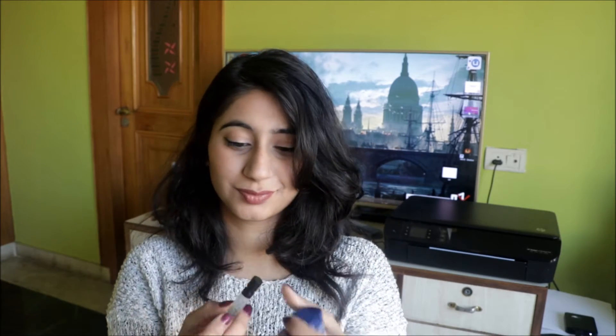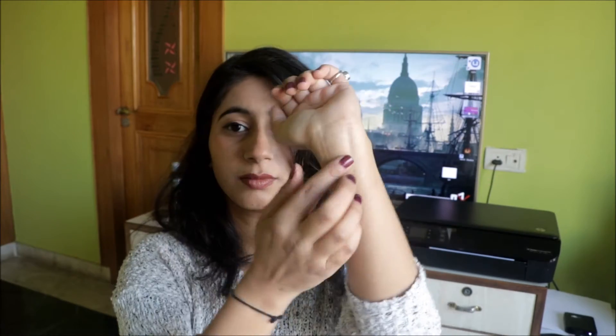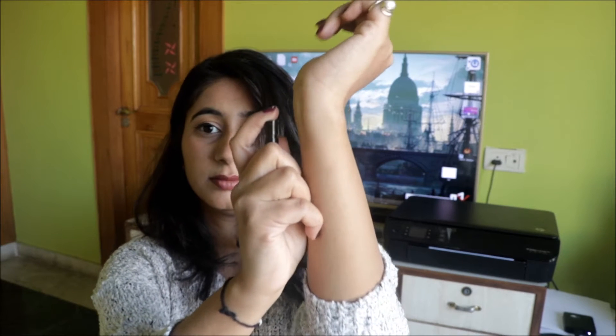Number seven, you can use Vaseline to make your perfume longer lasting. Rub some Vaseline on your wrist — Vaseline will hold the fragrance to your skin longer than spraying onto dry skin. Then spray your perfume on top, and now you have a long-lasting fragrance. Ta-da!